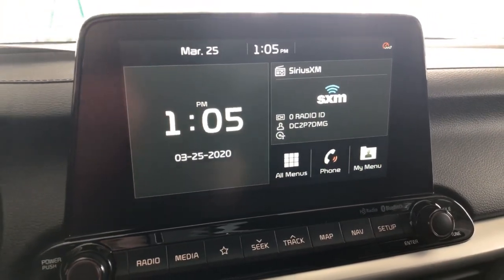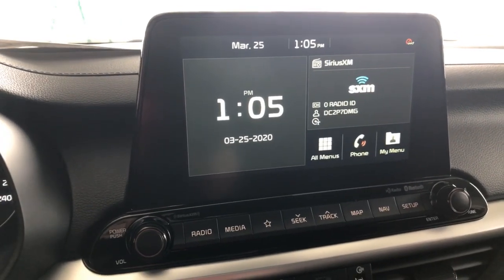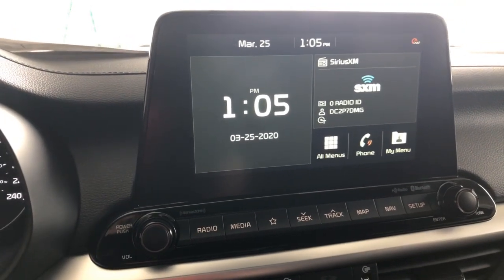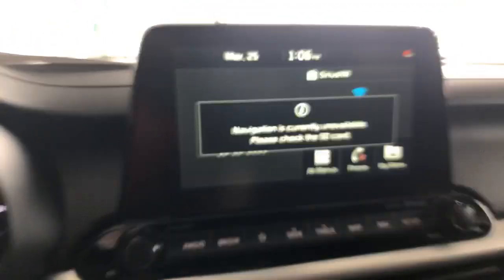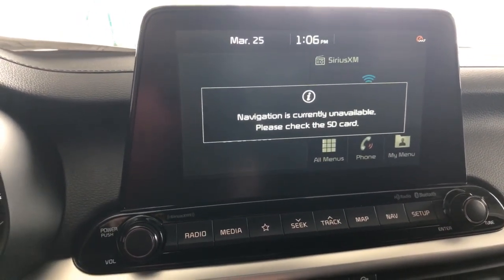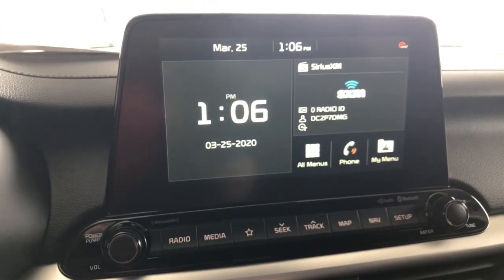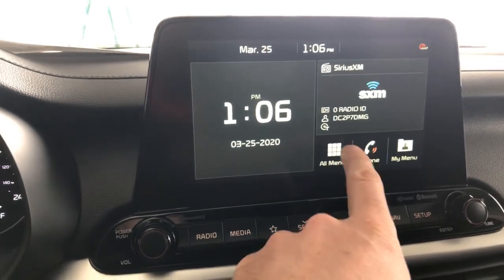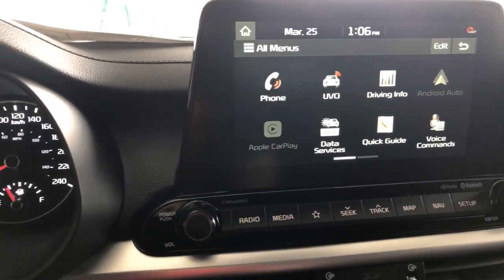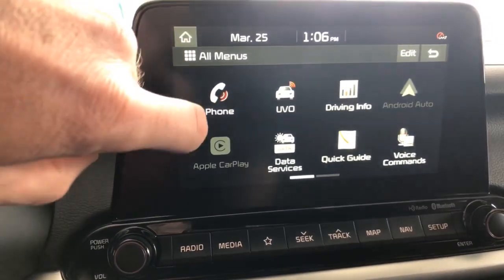This is our audio system — we're still using the 8-inch screen in this car, not the 10-and-a-quarter-inch, but it's a do-everything radio. It's got Sirius Satellite radio, a clock, and navigation — the nav card isn't in yet since I just peeled the plastic off this brand-new car. It hasn't been fully PDI'd. Apple CarPlay and Android Auto are standard in all our big-screen cars now, so that's to be expected. We'll do a dedicated video on those later.